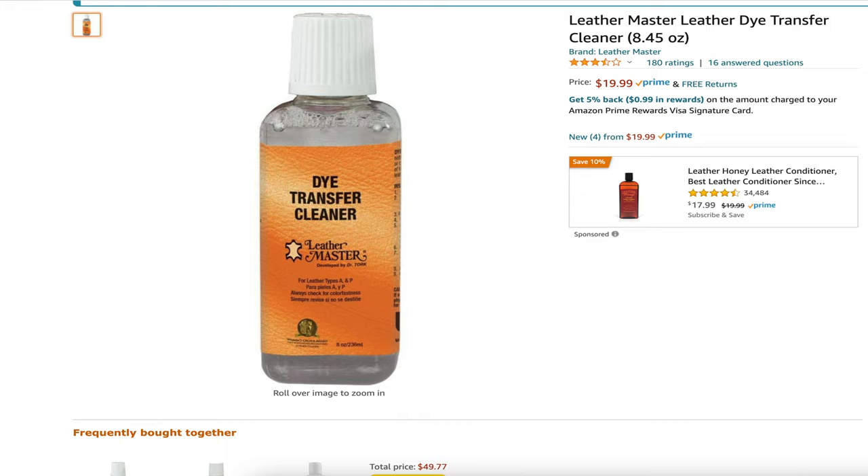A lot of people ask me if dye transfer with jeans is an issue. Unfortunately, I don't really wear jeans, and it's a hard test to do in a short time. However, I have had dye transfer in the past in another car with light gray leather interior. The best thing to use is Leathermaster's dye transfer cleaner — it's a well-known brand if you have leather seats. It really helps remove the dye, but it's super strong stuff and it definitely removes the coating. Using that on top of a magic eraser should definitely remove any dye transfer from your seats.